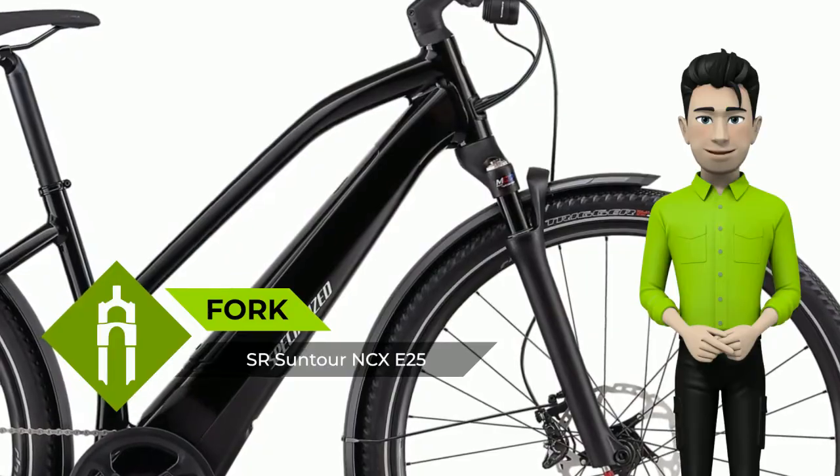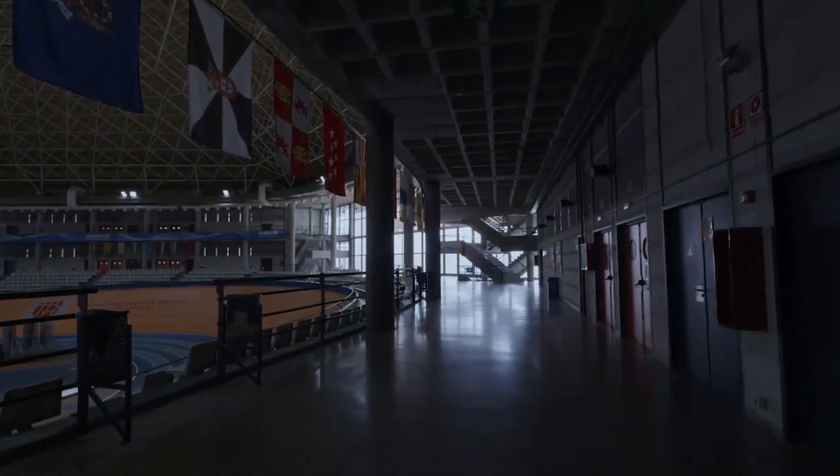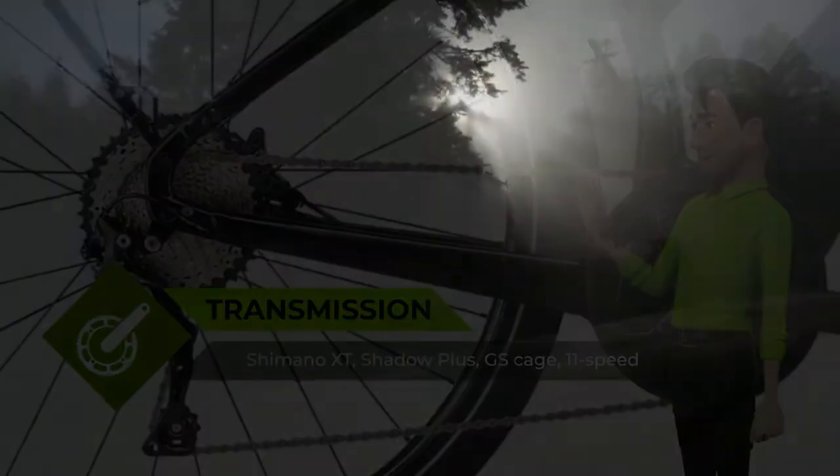It utilizes our most advanced pedal assist technologies, a high-quality component spec, and a suspension fork to take the edge out of those pesky potholes. No matter where you're going, you'll get there faster and in style with the Turbo Vado 5.0 Stepthrough.